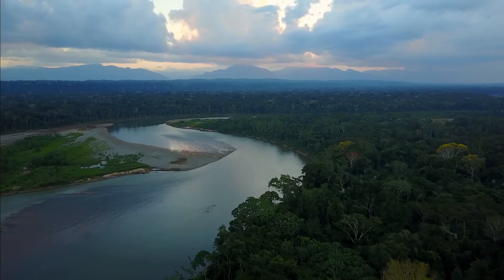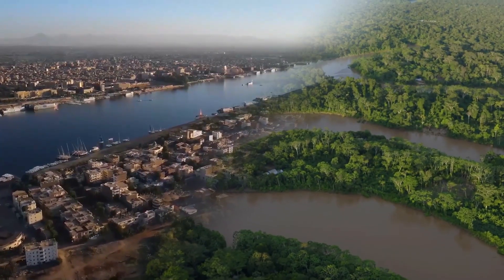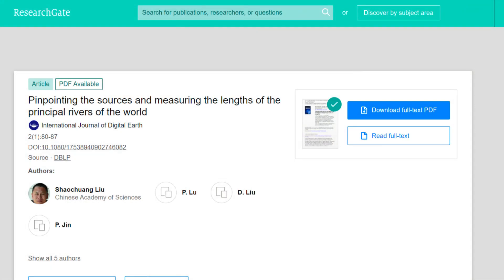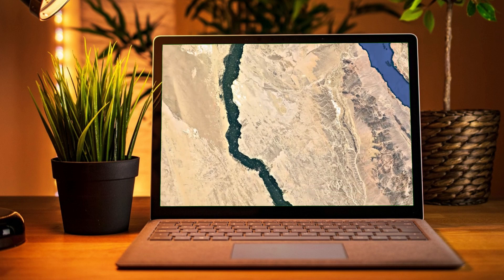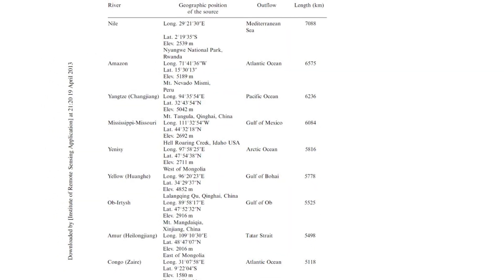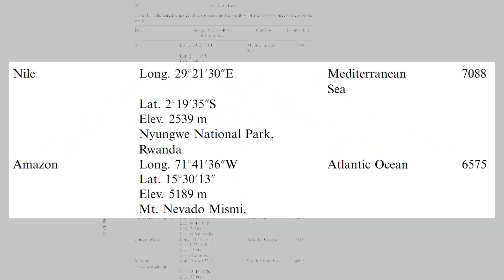This makes it virtually impossible to determine the exact length of a river. Returning to the two largest rivers in the world: in March 2009, a peer-reviewed article published in the International Journal of Digital Earth combined satellite image analysis and field investigations of the source regions to recalculate and accurately determine the lengths of 10 major rivers worldwide. According to this article, the Nile is the longest river at 7,088 kilometers, followed by the Amazon at 6,575 kilometers.